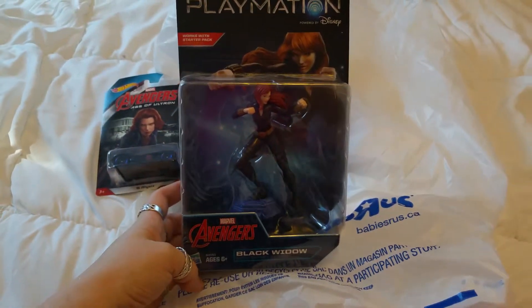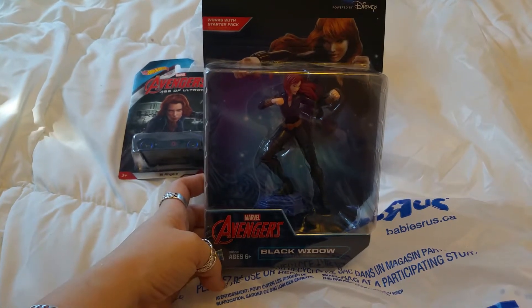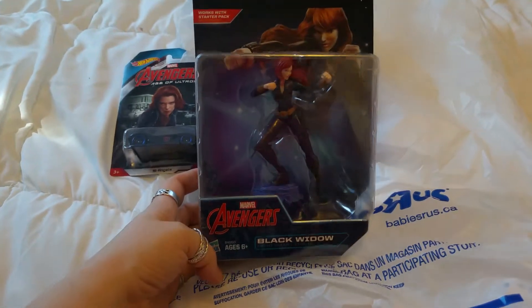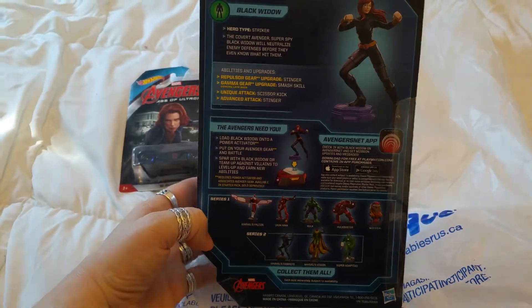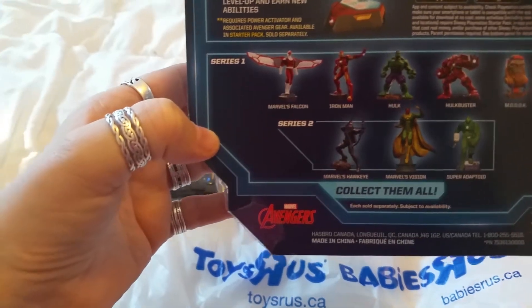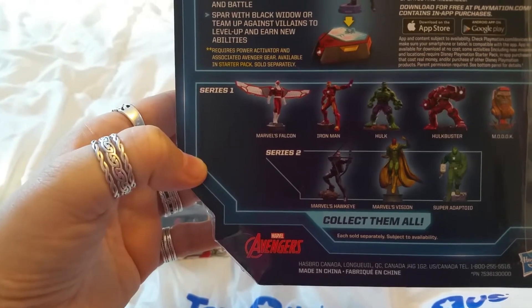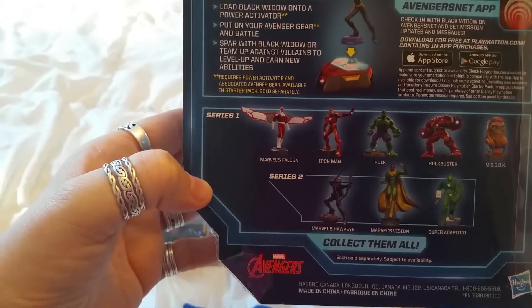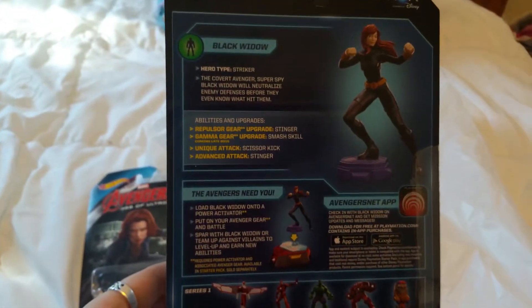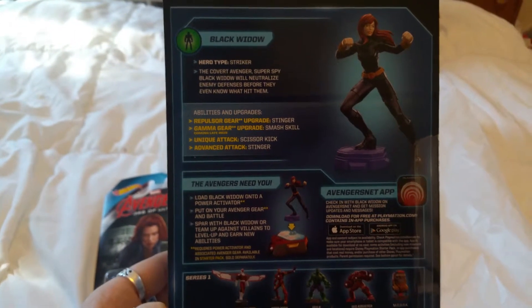The next thing we picked up is the Playmation Avengers. It works with the starter pack, which is sold separately. This is the Black Widow one because she is into Black Widow. Other characters you can get include Iron Man, Hawkeye, Vision, Adaptoid, and Hulk Buster.